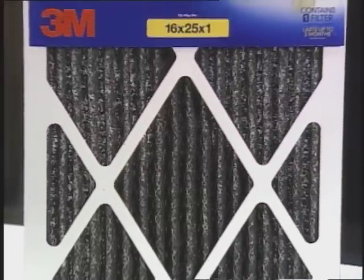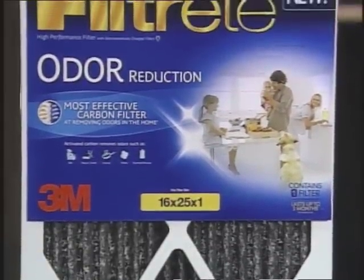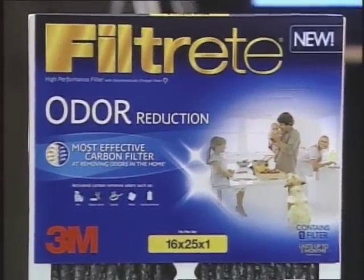The Filtrete Odor Reduction Filter also captures large airborne allergens from the air, keeping out the mold spores and dust mite debris that lead to poor indoor air quality.